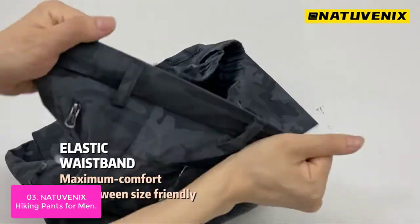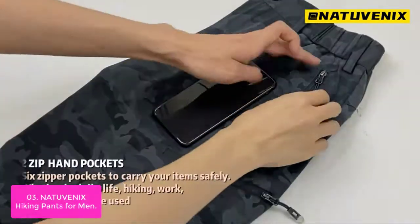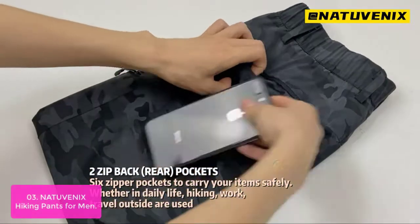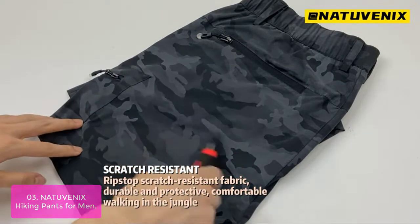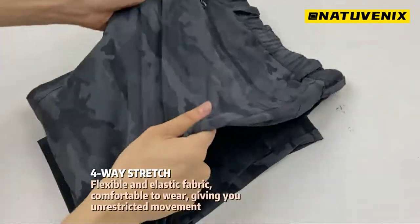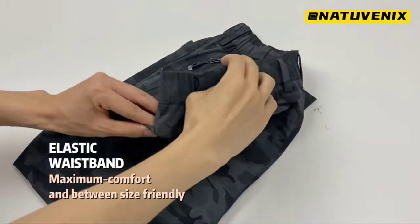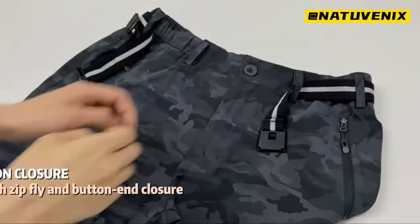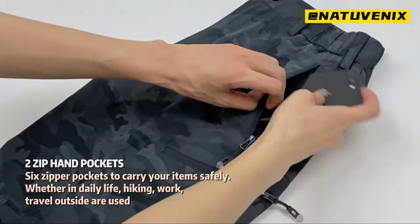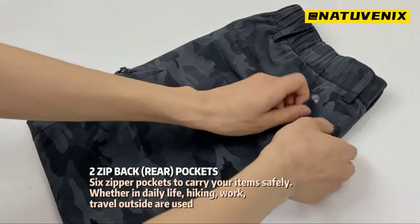List number 3: Natuvenix Hiking Pants for Men. These men's hiking pants offer a relaxed fit and are made of ultralight, air-feel fabric, providing the best performance and free movement. These pants can be folded into a small piece to be carried, making them a great pair of travel pants. Made of unique fabric, they are quick-dry and resist water effectively, giving you unrestricted movement. They feature four-way stretch and meticulous stitching with a flexible knee design. Natuvenix Outdoor Hiking Pants are suited for any hiker who wants to stay cool and dry in adverse weather.